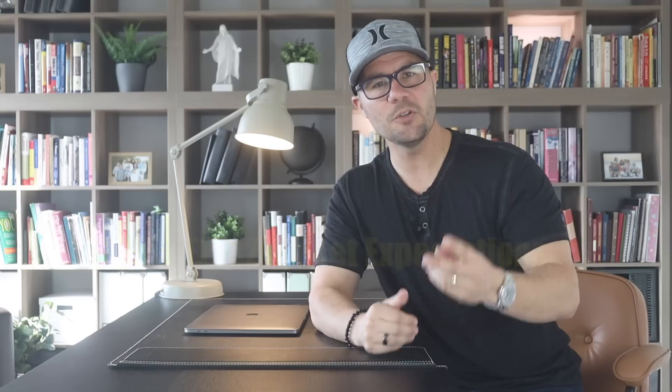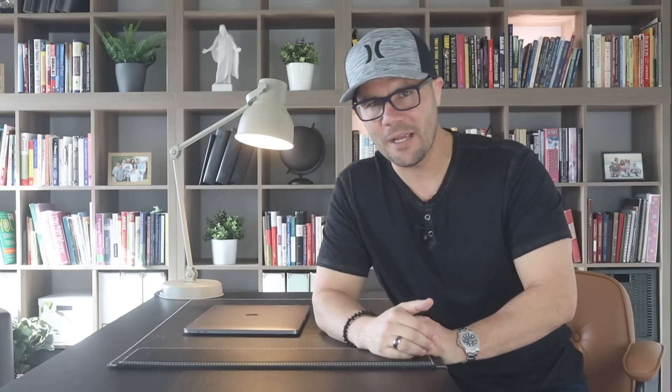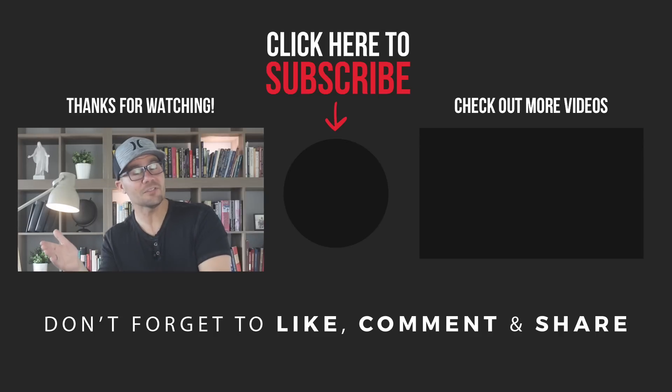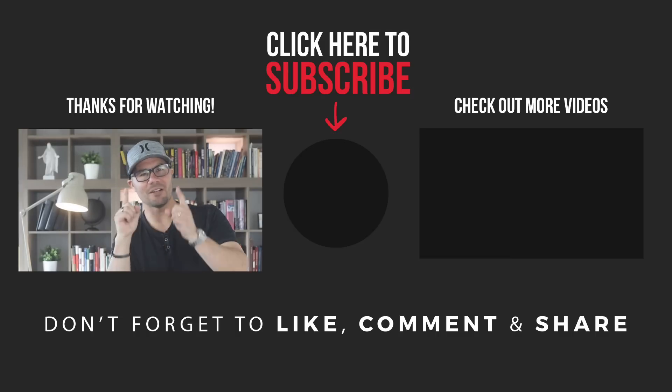Let's review the three steps to making offers. Step one: build a relationship of trust. Step two: reset expectations using market data. Step three: make the offer with confidence. I hope you found this live case study video helpful — this is the fifth video in the series where you get to look over my shoulder and watch me make low offers using my three-step process. I'll put the link to the playlist in the description below. If you found this video helpful, hit that like button and leave a comment with your biggest takeaway. Be sure to subscribe — this is the fastest growing channel on YouTube for all things wholesaling and flipping.